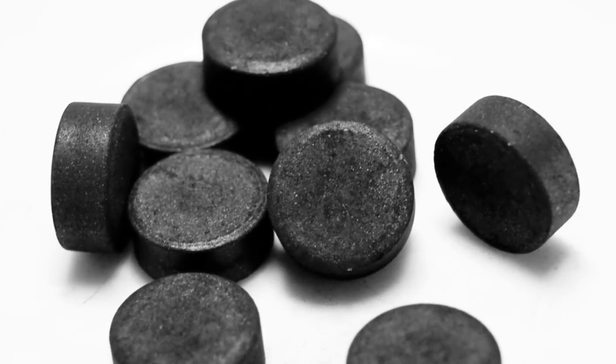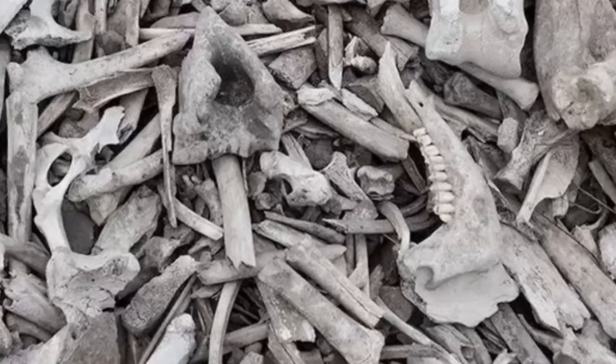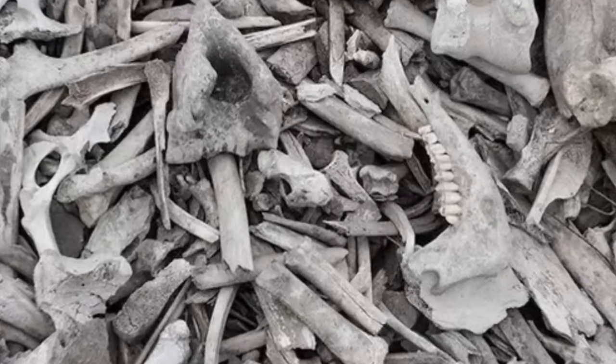Next up at number 9 is calcium triphosphate, which is a fancy name for bone char. Bone char is used to filter and decolor sugar. So what I'm trying to say is that every grain of delicious sugar that we all love to eat has touched the charred remains of animals. This is too much for me to handle, so let's move on to number 8.